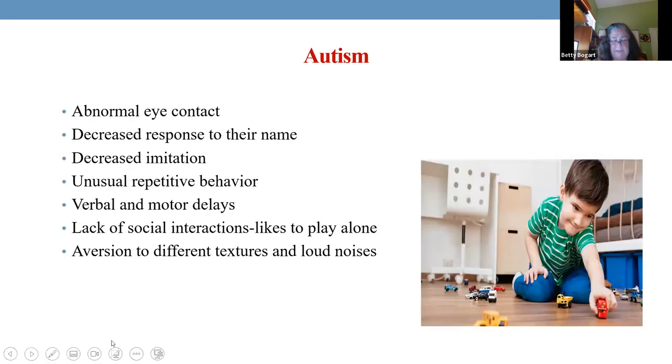Now, autism. These children — usually we don't even think of autism until ages two to three. We won't make a diagnosis until then; we can sort of think maybe, but you won't get that formal diagnosis until ages two or three.